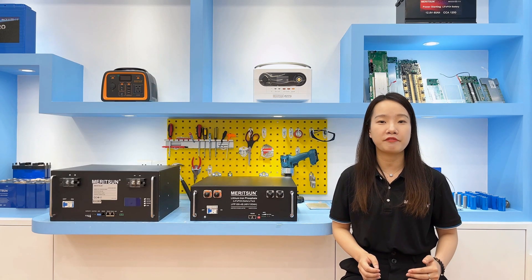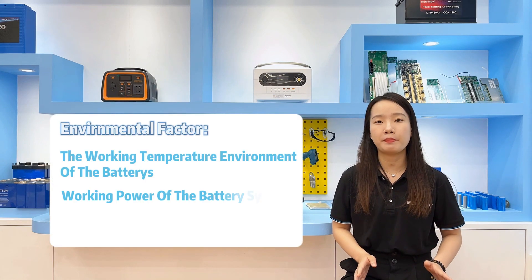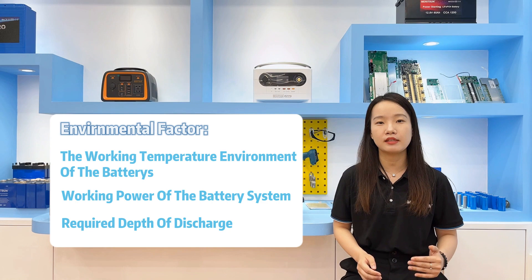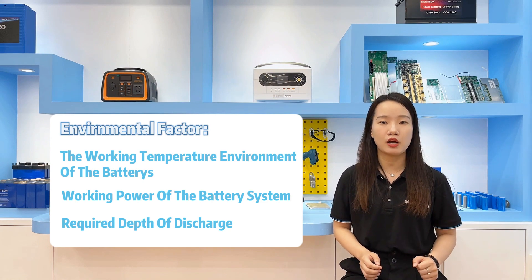We will mainly introduce the use environment, such as the working temperature environment of the batteries, the working current of the battery system, and the required depth of discharge, etc.